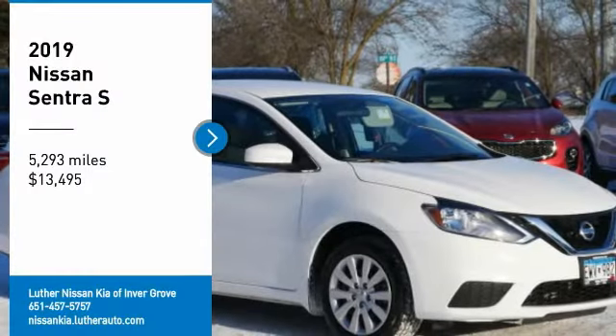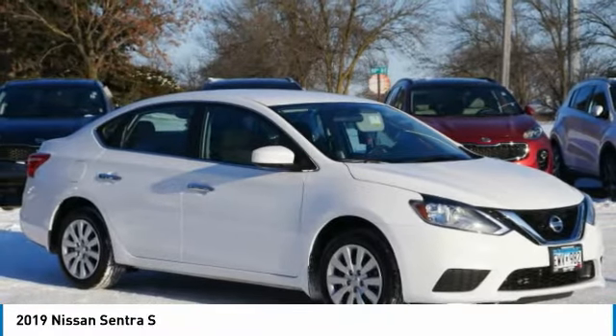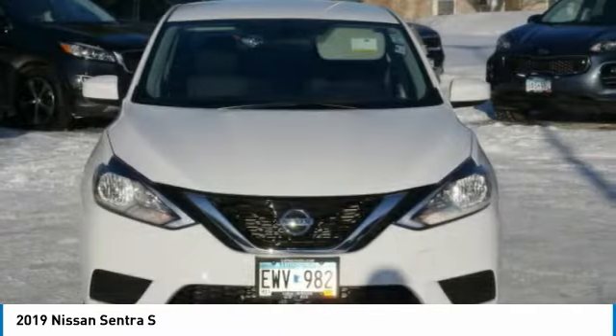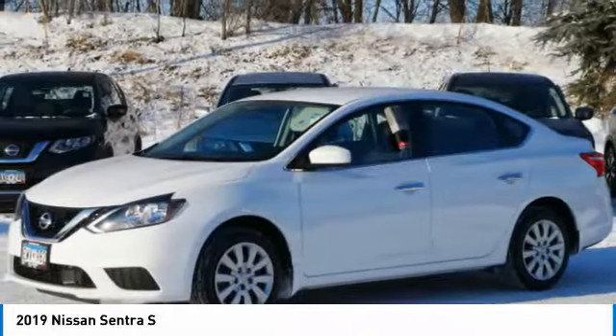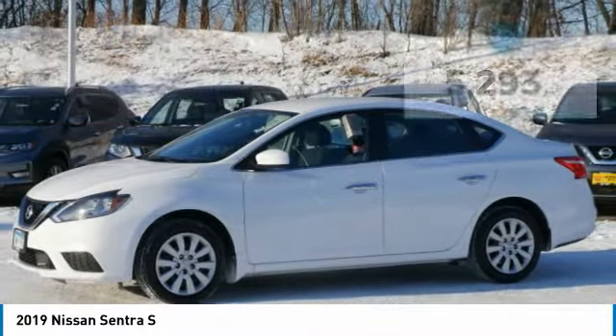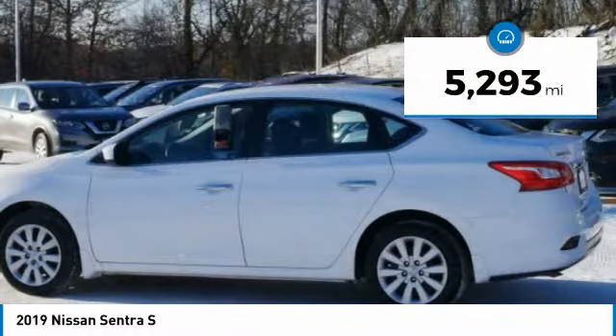We are pleased to show you the 2019 Sentra. With its spacious and versatile interior and stellar fuel efficiency, the Nissan Sentra is the obvious choice for anyone who wants to enjoy a stylish and comfortable ride and is priced below $15,000. This vehicle has less than 6,000 miles. Here are some of this vehicle's great options.